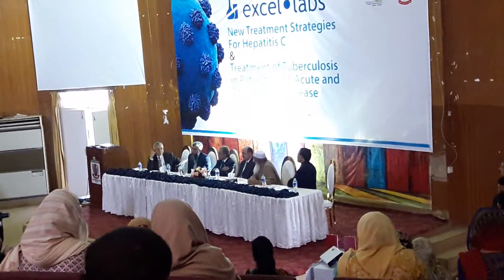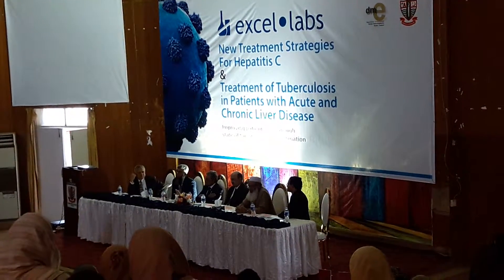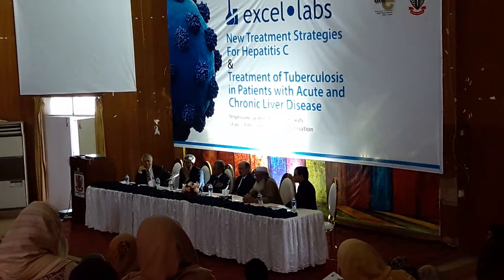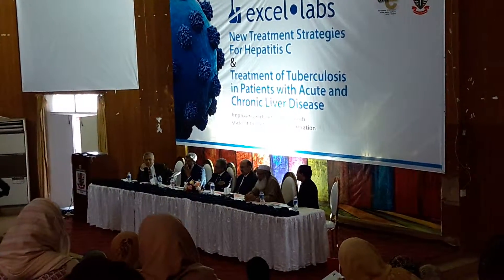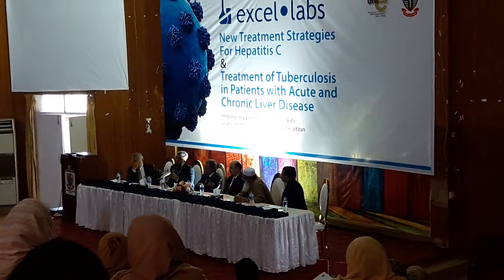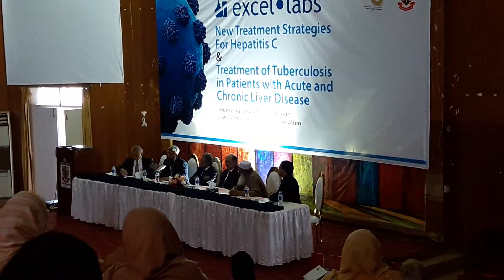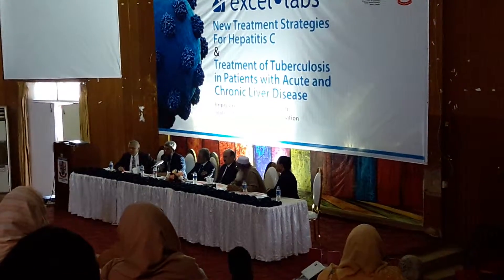If the patient is non-cirrhotic, you should treat TB first. There is no urgency of treating hepatitis C, and ideally you should not treat even cirrhotic patients. You should not start therapy if you have active TB. Address TB first and then treat the TB infection.